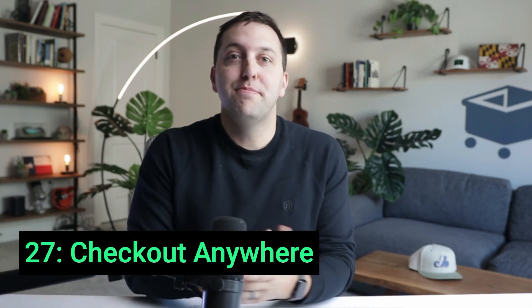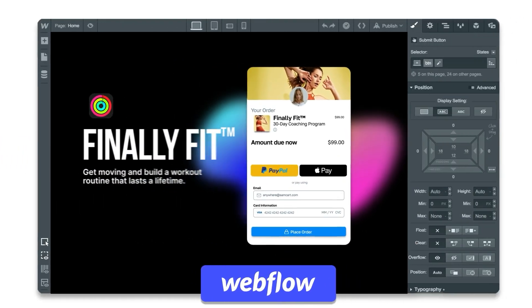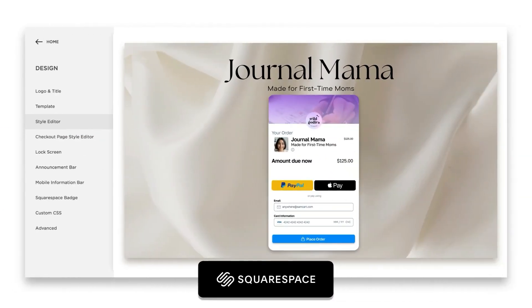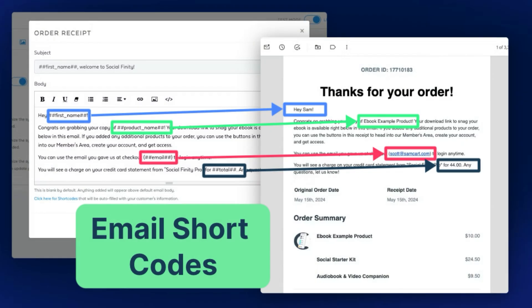Number 27: Say goodbye to checkout pages. With Checkout Anywhere, you can finally add world-class checkout directly to any page on your website, boosting conversions and simplifying the buying process. Number 26: Dynamically insert new customer details like name and phone number, order number, and order info directly into your emails with new email shortcodes. It adds a personalized touch that helps you retain your customers, helps lower refunds, and lots of good things going on there.